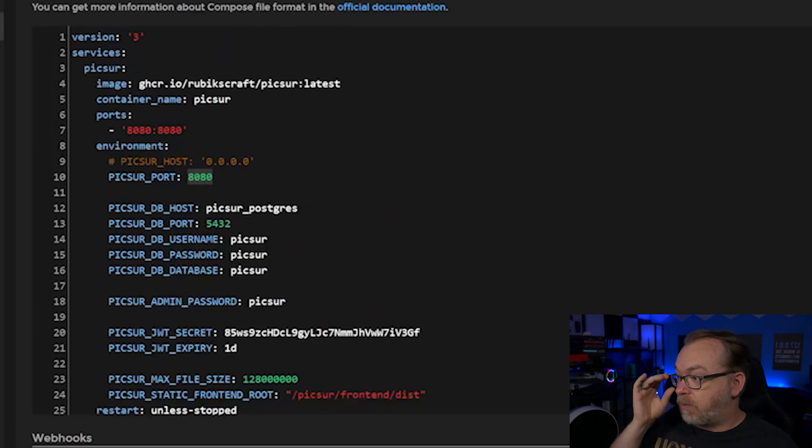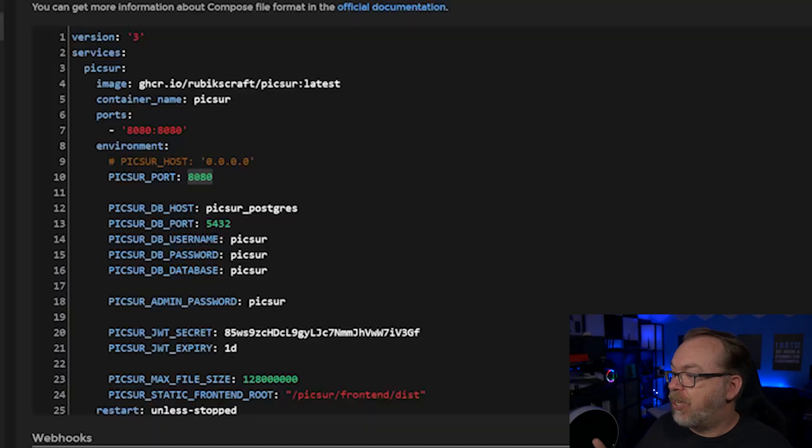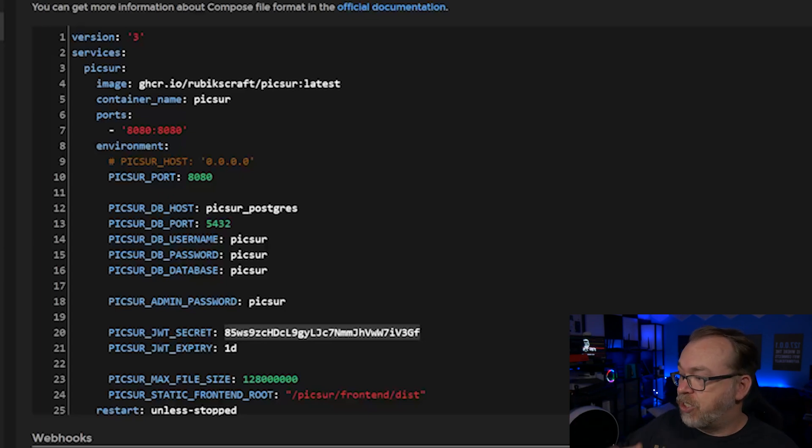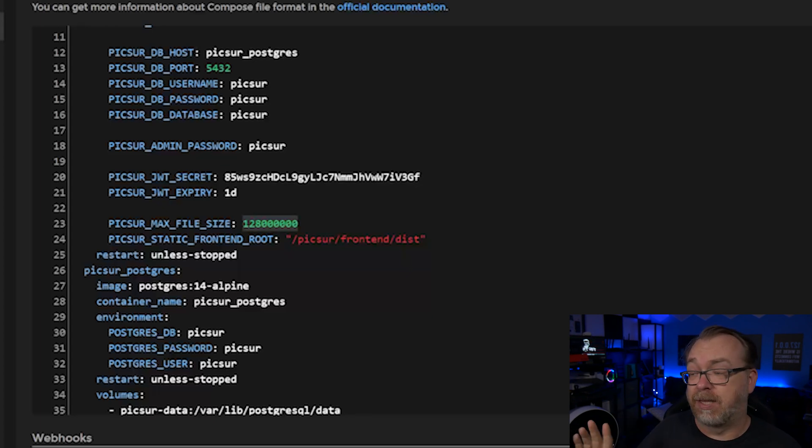The admin password by default is pixer — so our username will be admin and our password will be pixer, and we'll get to that in a minute. For the JWT secret, I used my password manager and generated a 32-character string with no special characters, just numbers and letters, and copied and pasted that in. The expiration date is one day, which is fine. The max file size — I believe this is in bytes — I think it's set to 128 megabytes at the moment.